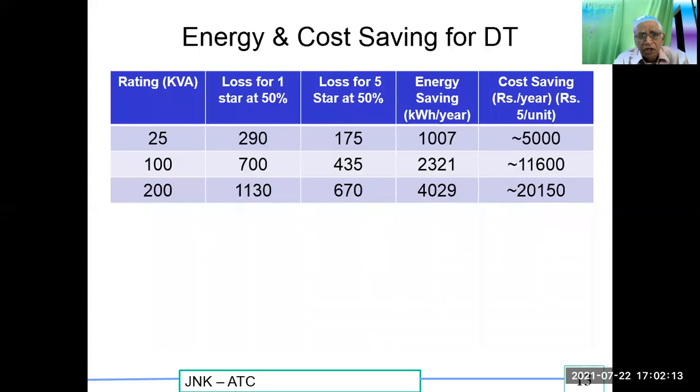On energy cost savings: for a 100 kVA transformer at 50 percent loading, comparing one-star and five-star, the wattage loss drops from 700 W to 435 W. Energy loss saving per year equals 2321 kWh, and at the rate of rupees 5 per unit, the cost saving is Rs. 11,600 per year for just one transformer. Key observations: use of energy efficient star-rated transformers is a must; five-star gives more savings than one-star; if the load on a transformer is more than 70 percent, go one rating higher to save more energy and improve reliability.